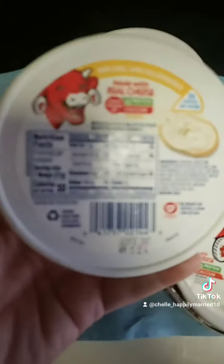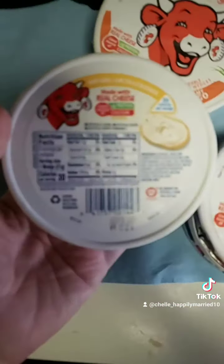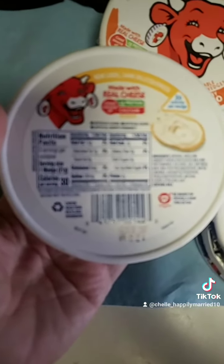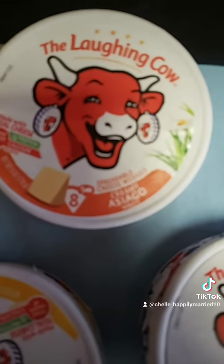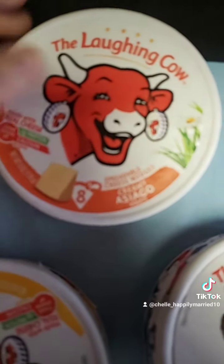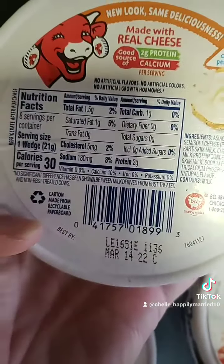This is the nutritional facts for this one. And this is that Creamy Osceago — there.